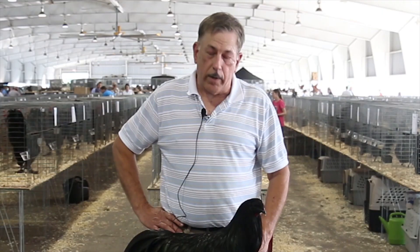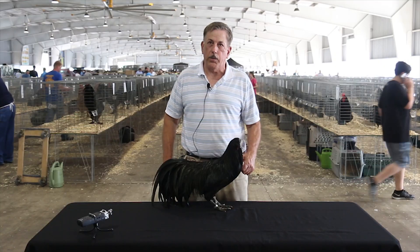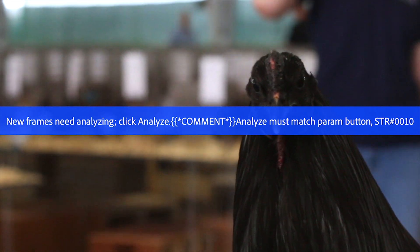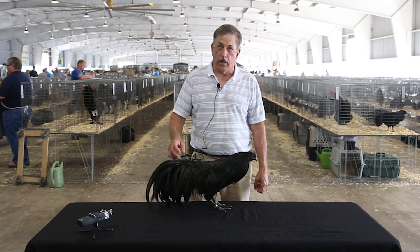They're strictly an ornamental breed, more for exhibition. They are known for real black faces, black combs, and the greenest sheen of any black chicken.